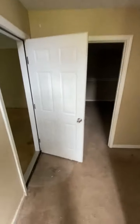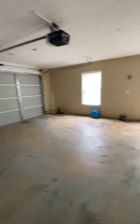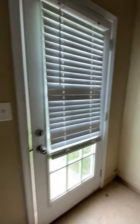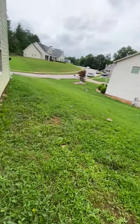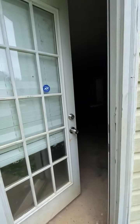Going into the basement. This door has some damage to it — this is the garage entry door. We have some damage here; the casing needs to be replaced. Also this door needs to be painted.